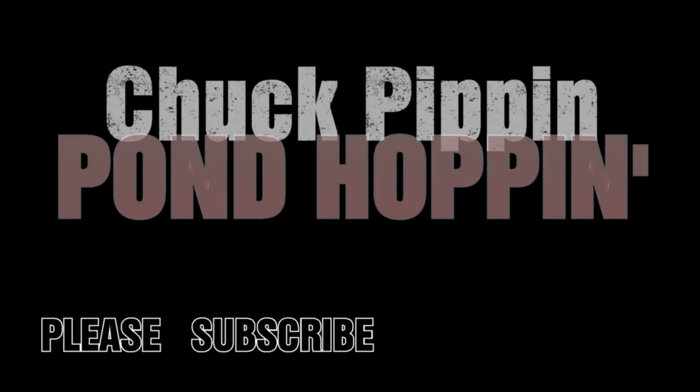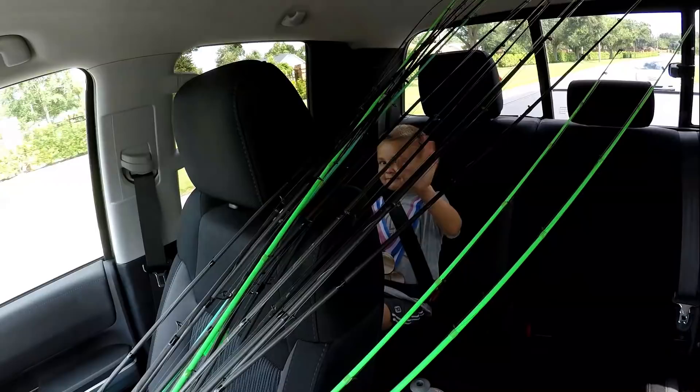Today I'm with my son Parker. Say hey, bud. Hi. Can't see him through all the rods. It's a Saturday morning, actually almost lunchtime. We slept in this morning. Trying to do something different. We're going pond hopping, fishing from shore, old school style, like I did when I was a kid.